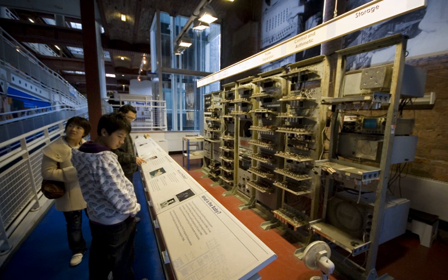It contained 550 thermionic valves, 300 diodes, and 250 pentodes, and had a power consumption of 3.5 kilowatts. Its successful operation was reported in a letter to the journal Nature published in September 1948, establishing it as the world's first stored-program computer. It quickly evolved into a more practical machine, the Manchester Mark I.